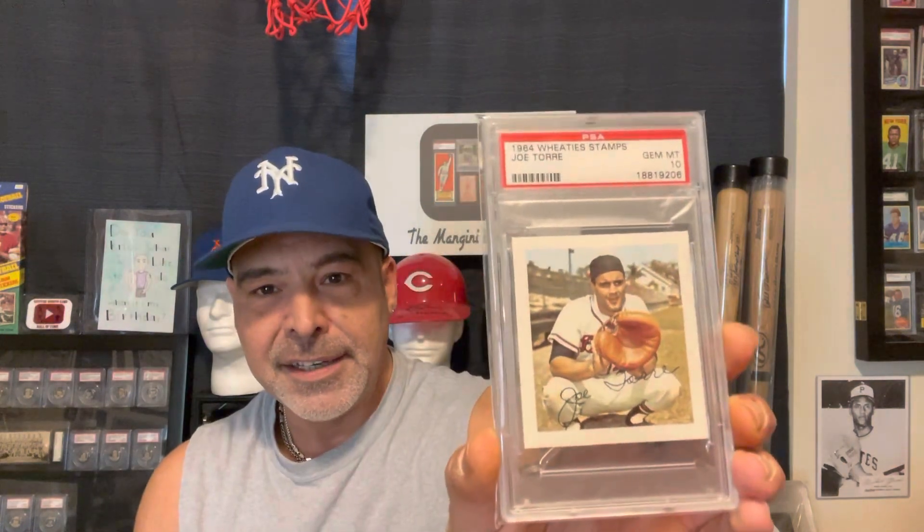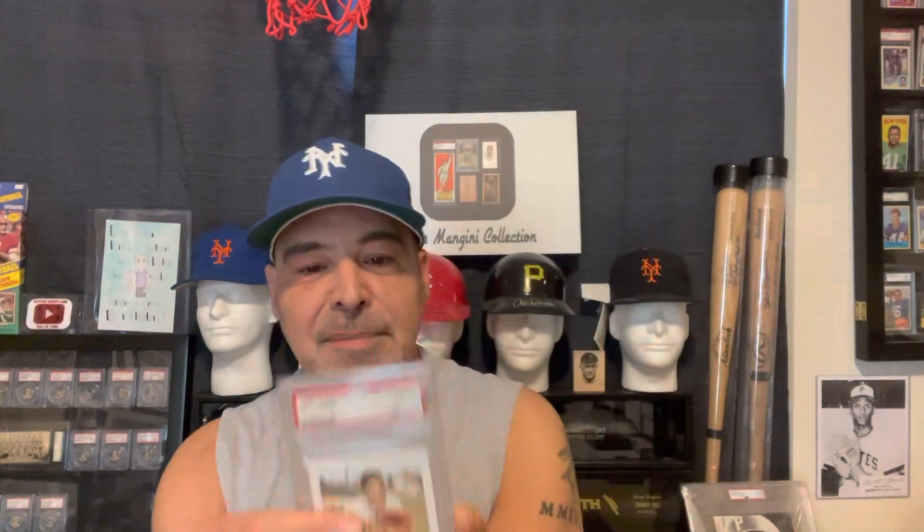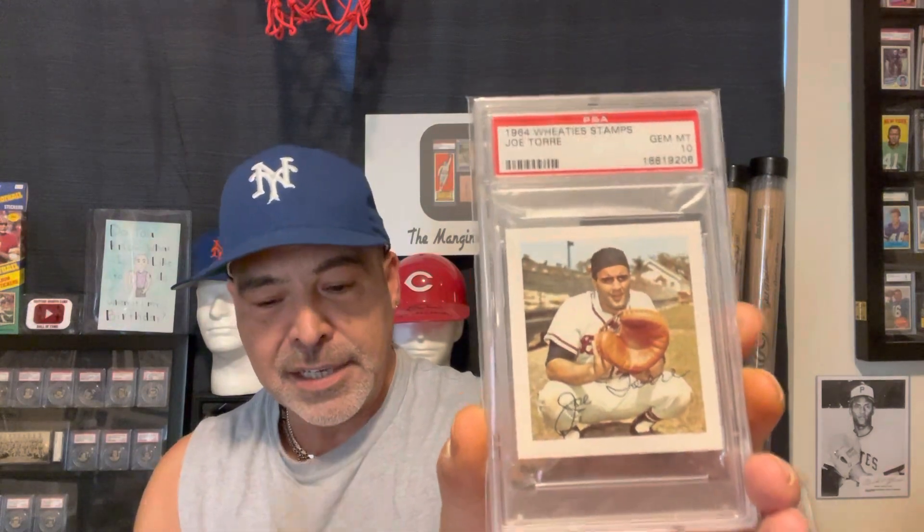I'm going to start off with Joe Torre, and I have this in a 10. I don't care that much, but I wanted to start with this one. I got this mostly as a novelty because these stamps are essentially paper thin — they were stamps, and they were meant to be put into a book. Some of them you'll find maybe with the little remnants, but it's nice to have a novelty of a perfect example of it.